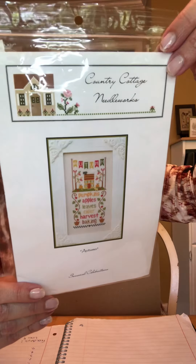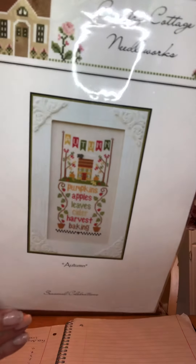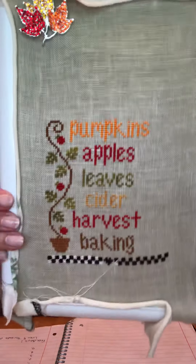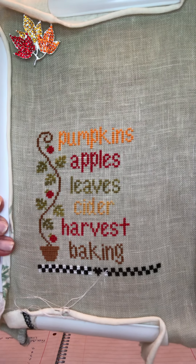One of the fall projects I've been working on off and on is Country Cottage Seasonal Celebrations — this is the autumn one. I have a decent start on it. The house and the stuff up above will take a little bit of time but it's really fun — it's a cute one. I love Country Cottage and Little House both.